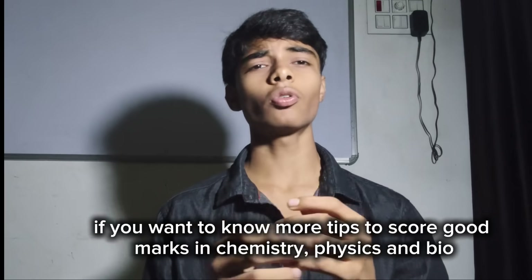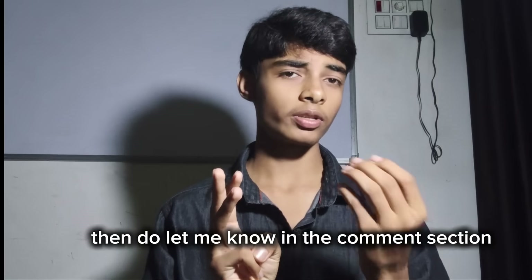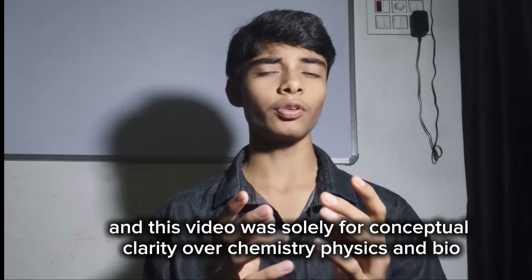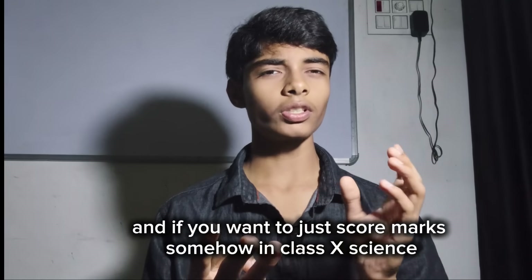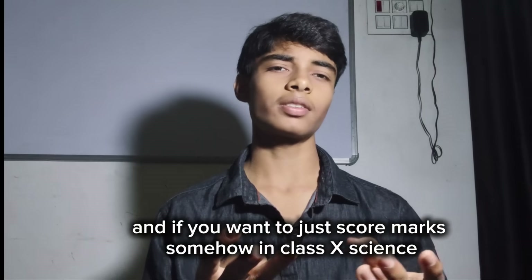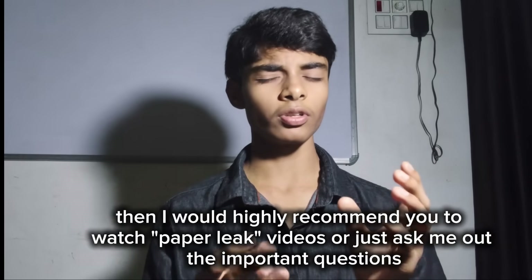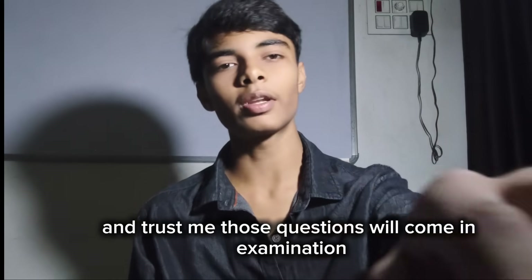If you want to know more tips to score good marks in chemistry, physics, and bio, do let me know in the comment section. This video was for conceptual clarity over chemistry, physics, and bio. If you want to just score marks somehow in class 10 science, I would highly recommend watching previous year paper videos or just ask me the important questions — and those questions will come in the examination.